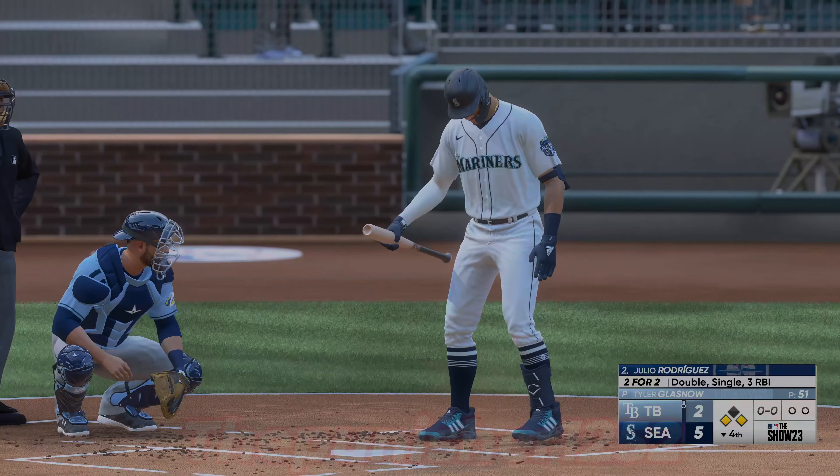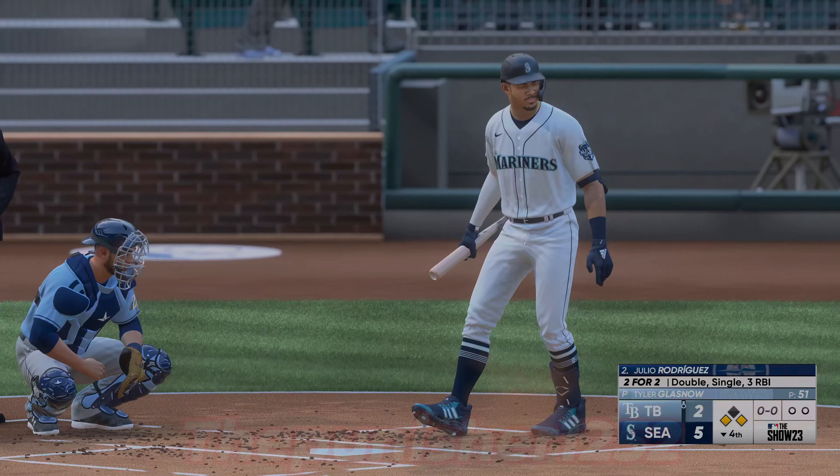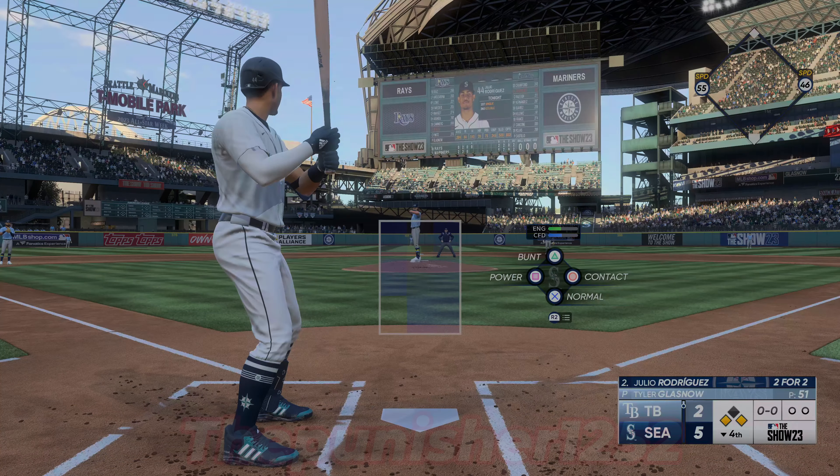Here is Julio Rodriguez, who drove in three last time and has another chance to put something on the board. The run scores all the way from first — it's seven to two! He drove that ball nicely, put a great swing on it and it jumped off his bat. He kind of put it all together there and he's rewarded with the double.